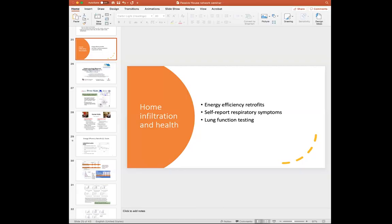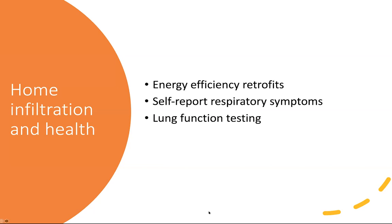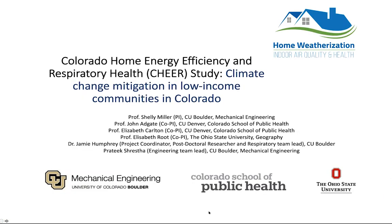We did this study in low-income housing in the Denver area. We originally asked: if you do weatherization of homes to reduce energy bills and increase efficiency, what happens to health? The traditional indoor air quality concern has been that tightening buildings contains indoor-generated air pollution and creates sick buildings — which was shown in the 1970s to be the case. The question was whether that would happen now in the context of climate change, energy conservation, and DOE-funded weatherization programs.